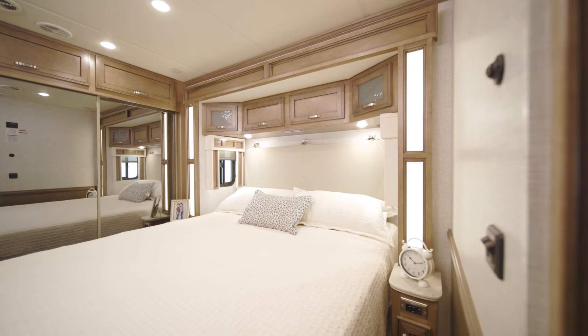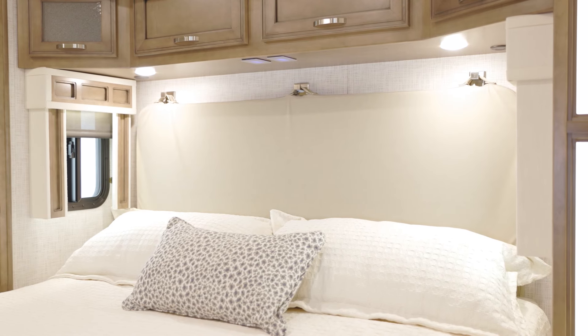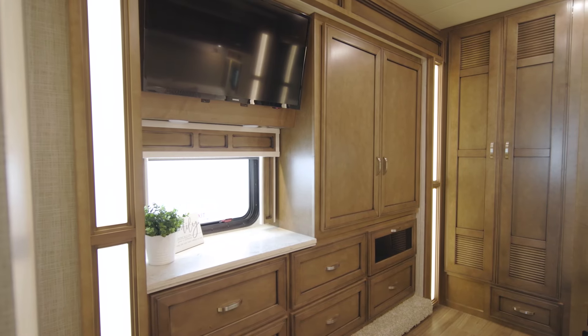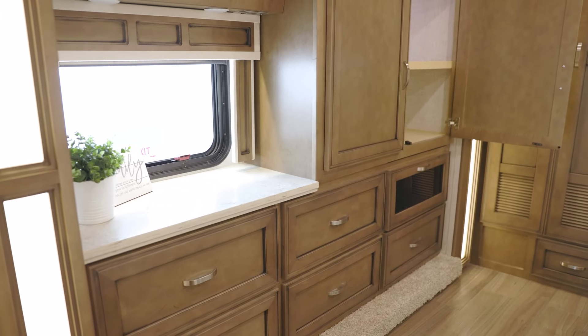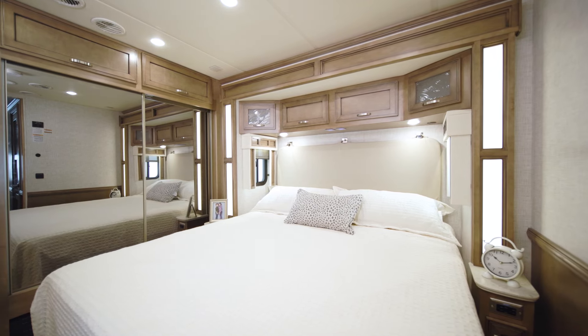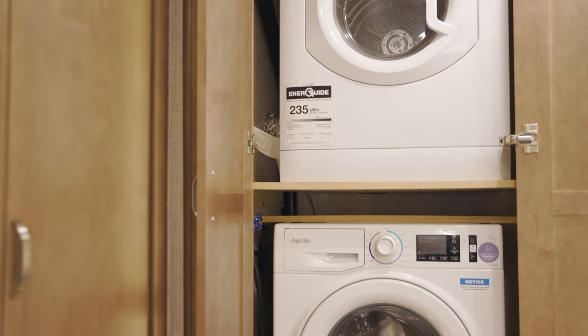Behind a wooden pocket door lies the master bedroom, where you're greeted by a plush pillow-top mattress beneath an ultra-leather-bound headboard. Upgrade to the optional Sleep Number adjustable mattress for even more comfort. You'll also find a second LED TV. The bedroom in floor plan 3722 boasts storage in the form of a six-drawer dresser and a shirt wardrobe, plus a second wardrobe with sliding mirror doors. There's also an optional two-piece Splendid washer-dryer combo.